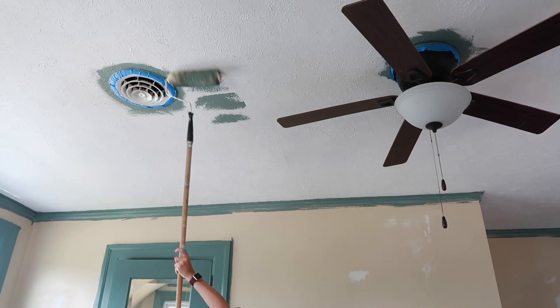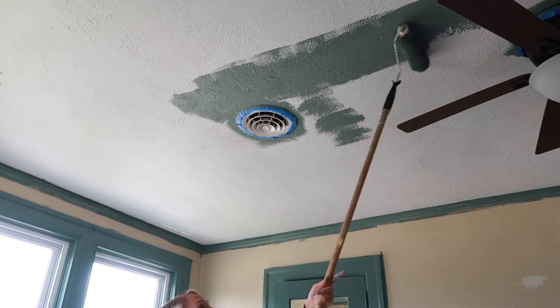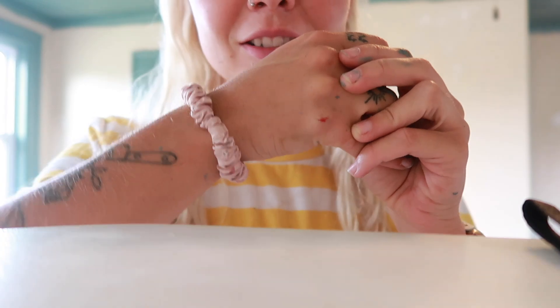That was dust from the fan — smacked me in the face. That was so much work. I think my neck is going to snap in half; I hit my hand on the fan and it hurts really bad. Now it's time to actually go into the darker color. I don't know how much taping I'm going to do because I don't want anything to peel.